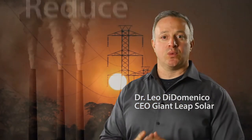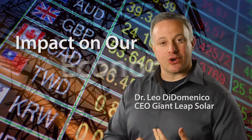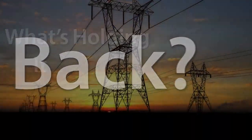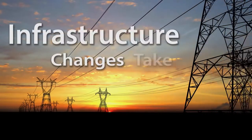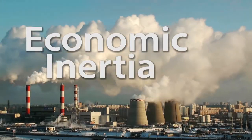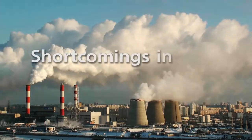I believe that solar energy has the potential to transform the world. It can reduce global warming, make a huge impact on our economy, and make our energy supply in our nation more secure. So what is it that's holding it back? Some of it is that big infrastructure changes just take time, and some of it is economic inertia, but most of it is shortcomings in our technology.